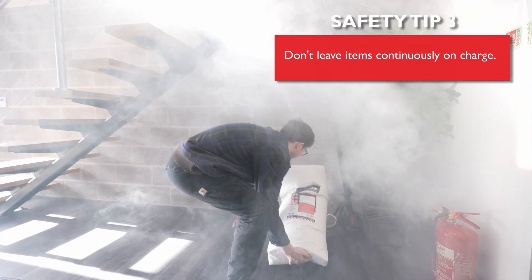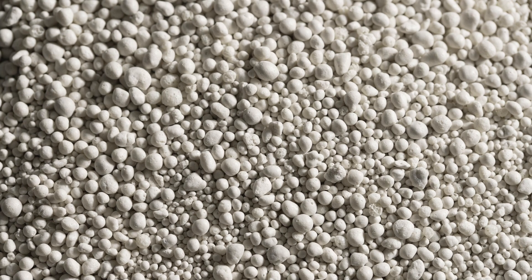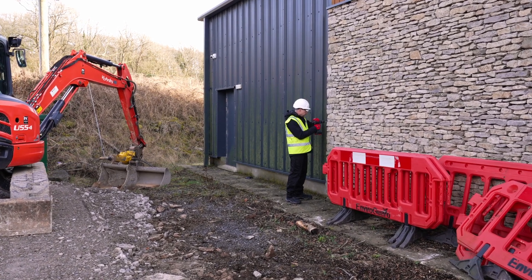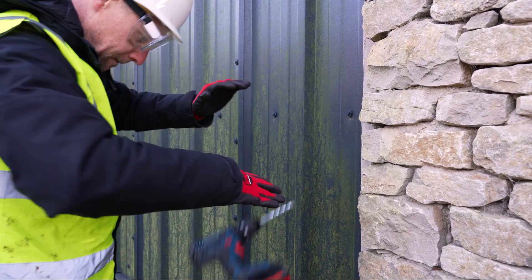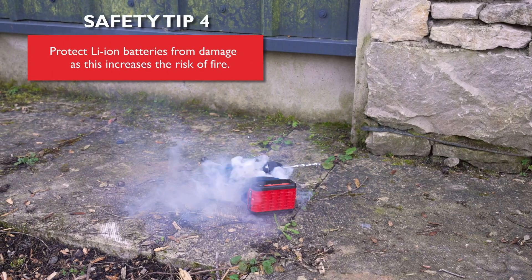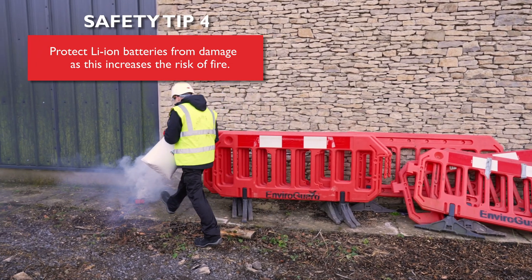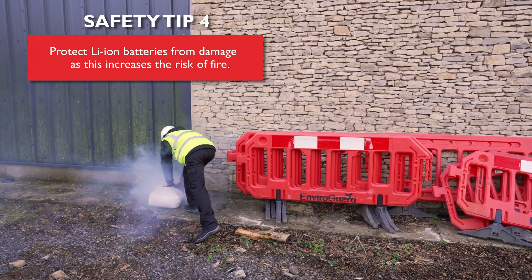Pyroflow granules are stored in convenient 12.5kg bags. In the event of a fire, simply pour onto the battery fire or place the entire sealed bag onto the battery. More than one bag may be needed to completely cover the battery and prevent re-ignition of the fire.